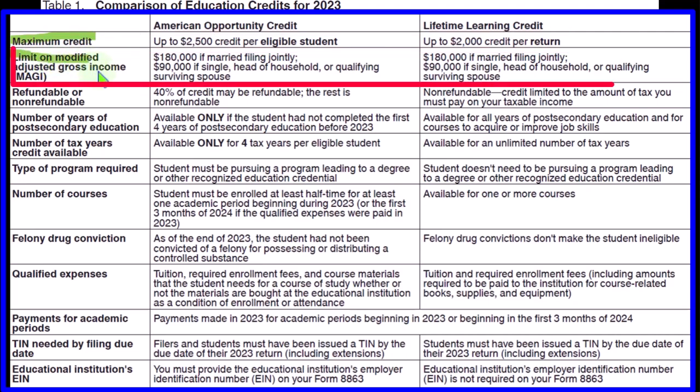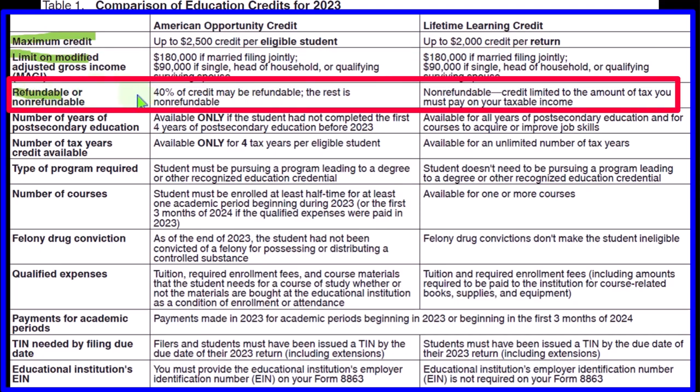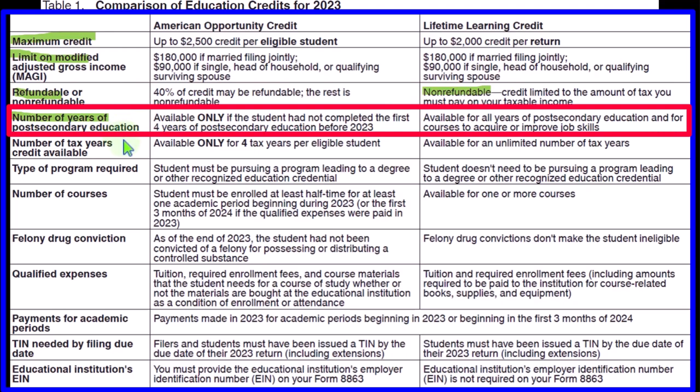Maximum credit: American Opportunity up to $2,500 per eligible student; Lifetime Learning up to $2,000 per return — a substantial difference on a per-student versus per-return basis. MAGI phase-out: both credits phase out at $180,000 married filing jointly and $90,000 for single, head of household, or qualifying surviving spouse. Refundable component: American Opportunity has 40% of the credit potentially refundable; the Lifetime Learning Credit is entirely non-refundable, meaning it won't give us a benefit once tax liability reaches zero.